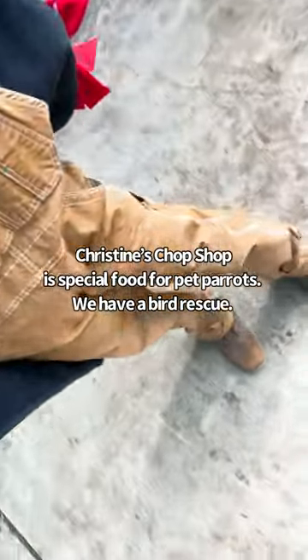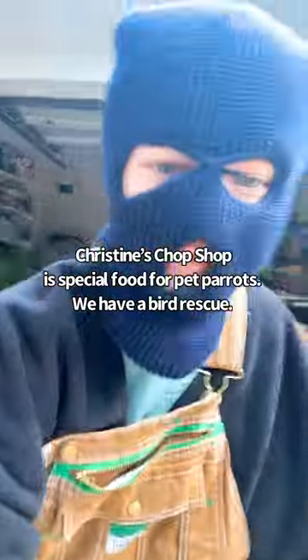All right, we're off to get Christine's chop shop. I look like a full-on man right now, and no one's ever going to suspect a thing. Let's go.